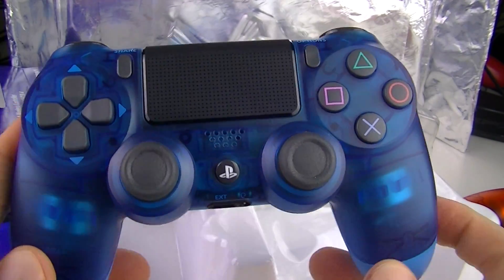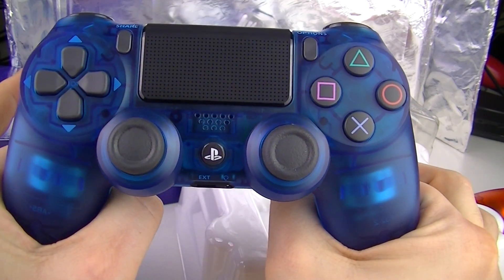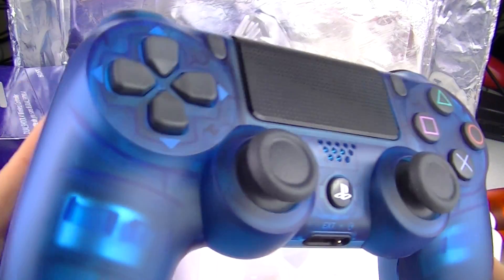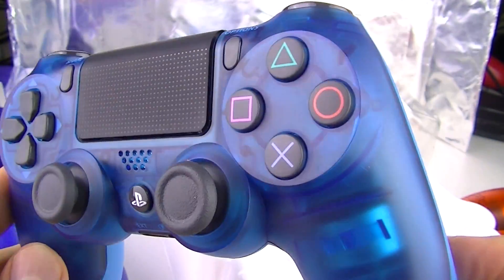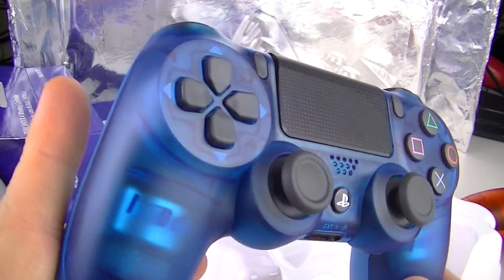I wasn't expecting that. Because when you buy, you only see this in the plastic box usually — I never look on this side. It's always a surprise to me. But yeah, see — true crystal blue, crystal series. Nice touch, Sony.